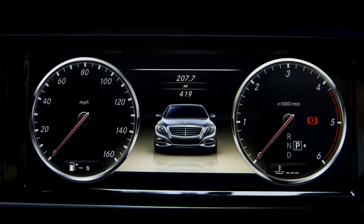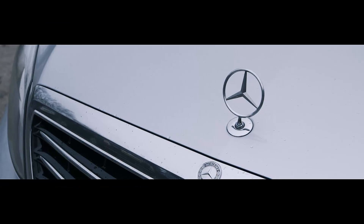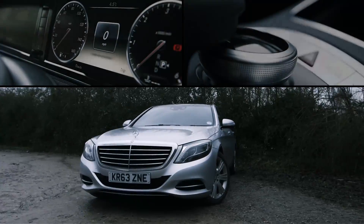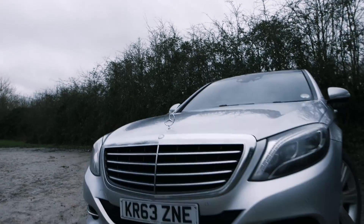Mercedes' flagship car has been a test bed for innovation ever since the first S-Class was launched in 1972. Airbags, cruise control, electronic stability control, even double glazed windows — they all made their debuts here.